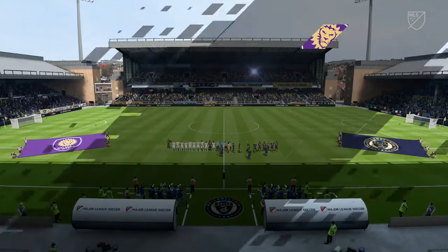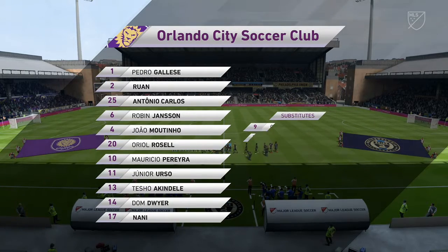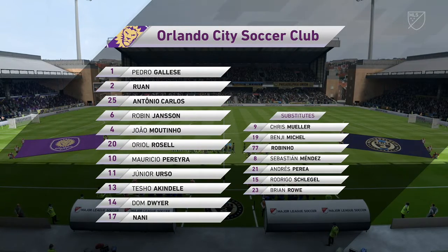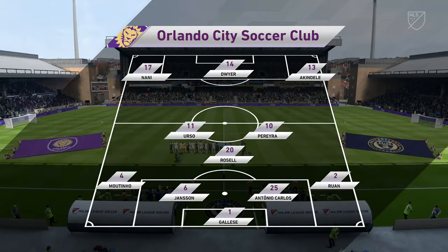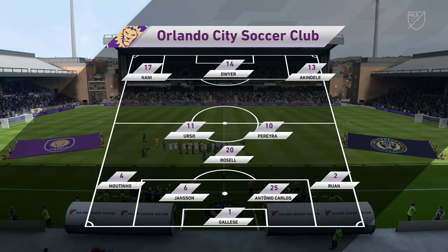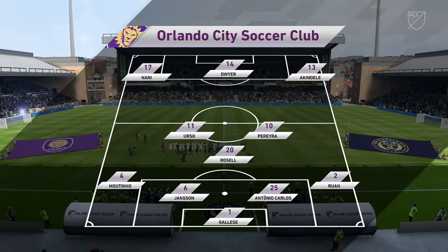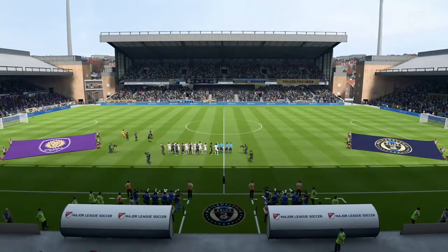This is the starting line-up for Orlando City. 4-3-3, and they've got natural wide players in that front three with a central striker. I think that's the key, because those lads on the flanks — it's quite a complicated job, actually, because they've got to come inside, support the centre-forward, and they've also got to funnel back when they haven't got the ball, so an onus on them.